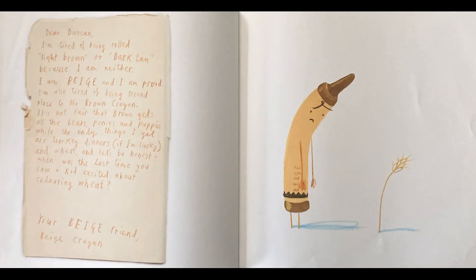Dear Duncan, I'm tired of being called Light Brown or Dark Tan because I am neither. I am beige, and I am proud. I'm also tired of being second place to Mr. Brown Crayon. It's not fair that Brown gets all the bears, ponies, and puppies, while the only things I get are turkey dinners, if I'm lucky, and wheat. And let's be honest, when was the last time you saw a kid excited about coloring wheat? Your beige friend, Beige Crayon.